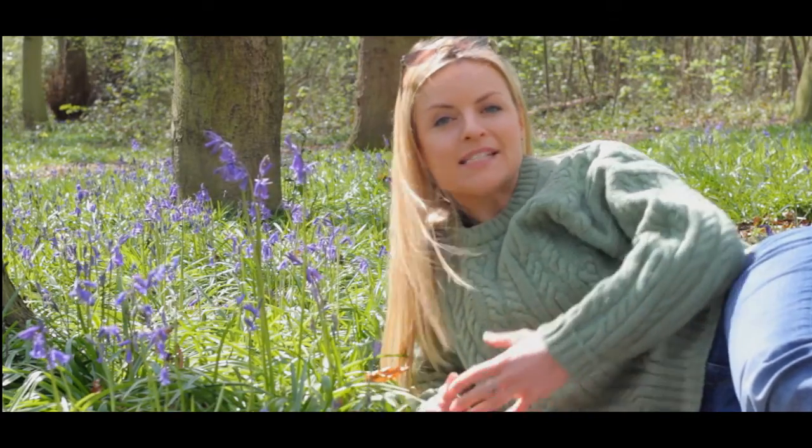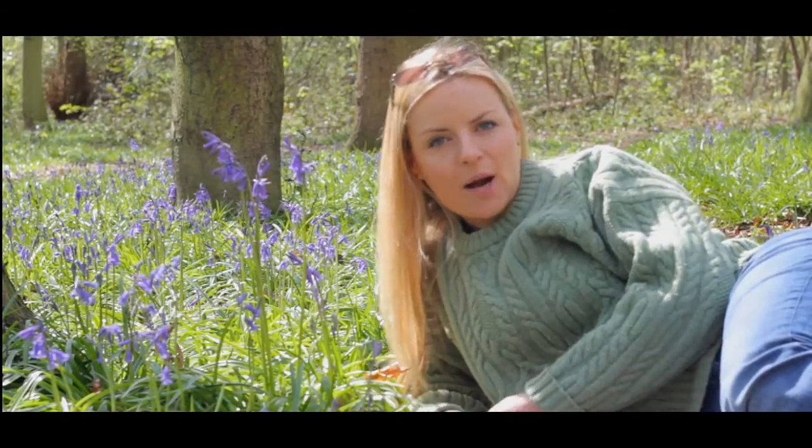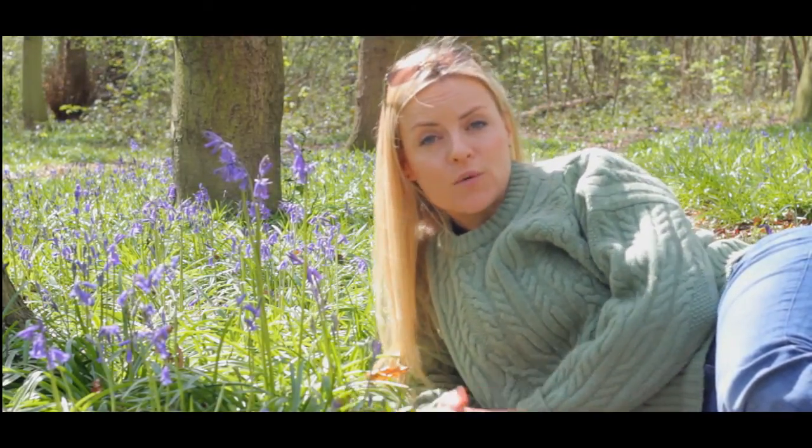The common Bluebell is a protected woodland species. It's at risk of people illegally digging up the bulbs and picking the flowers, but it's also now threatened by the introduction of the Spanish Bluebell.